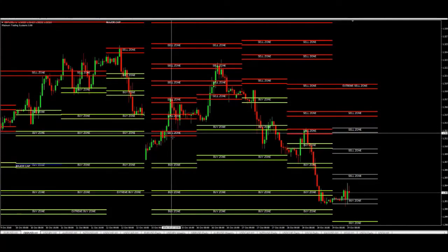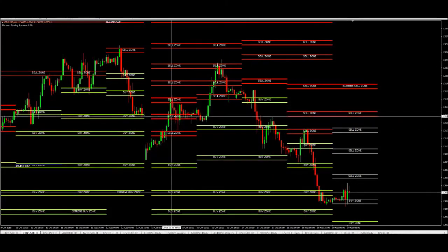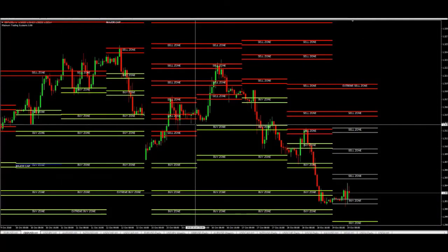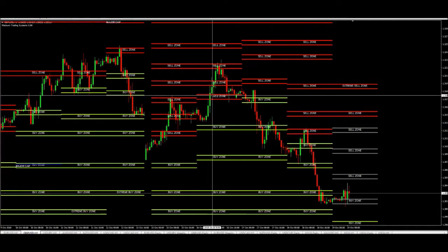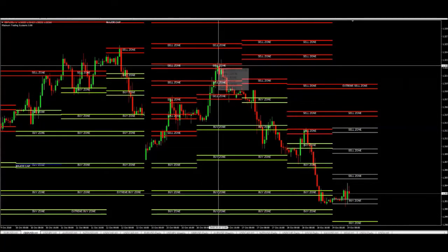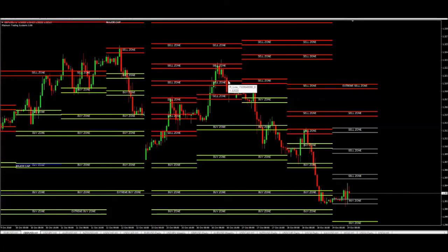So you have sale zone one, sale zone two, sale zone three — that third zone is your entry into the trade. Every third zone you are entering into a trade on this particular currency pair. Again: sale zone one, sale zone two, sale zone three, and the market comes down again. Those have been some very good trades that triggered this week on the GBP.